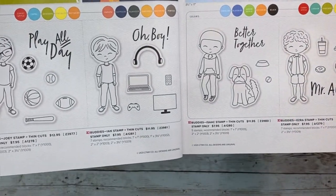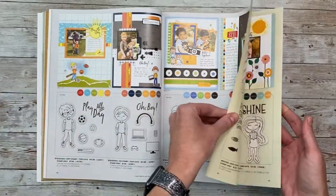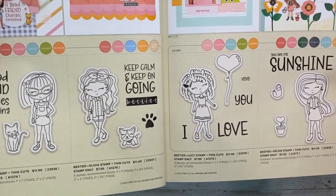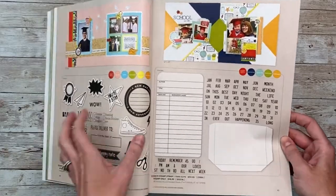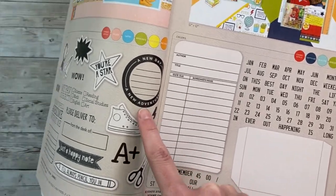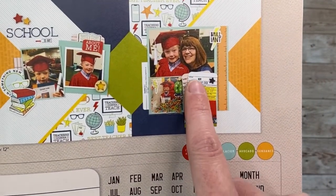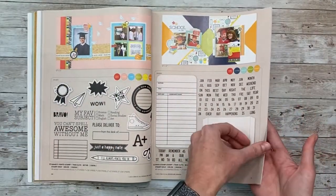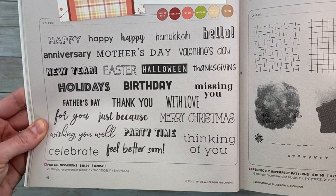We've got the buddies, which are definitely going to be popular, and then the besties have been brought back — this was a very popular series of cute girls. There are some more school-themed stamps, including a cute library card design. Anything shaded in white indicates it comes with matching dies — you can get it with or without the dies. There are lots of sentiments too — if you're a card maker and want a sentiment for everything, that is a great set.